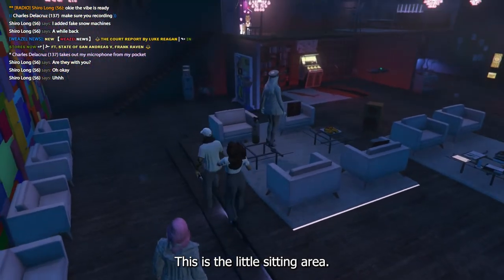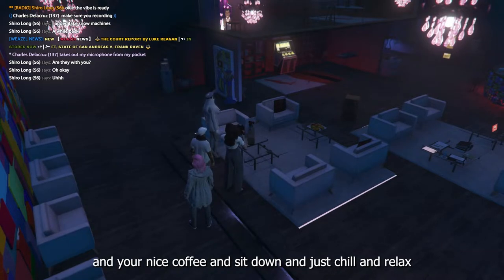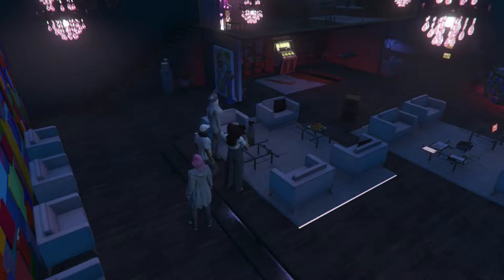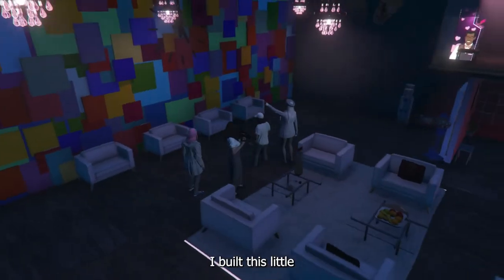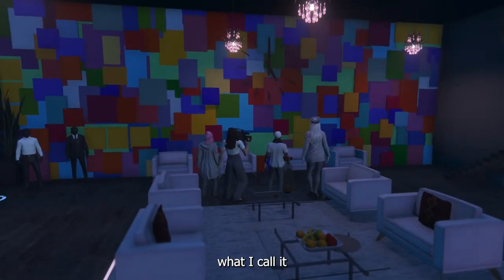This is the little sitting area — you can sit here with your friends, get a nice coffee, sit down, and just chill and relax. I built this little art piece.